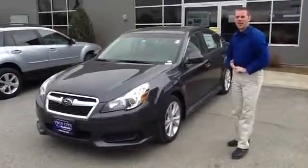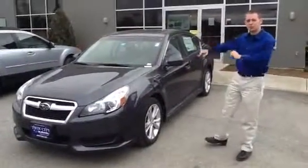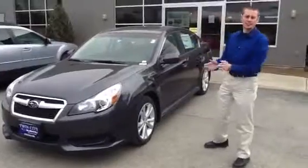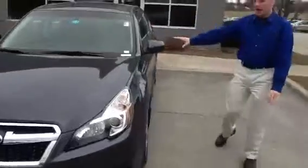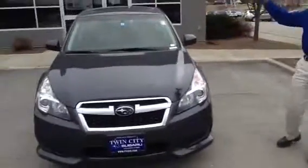Hi Brittany, my name is Dan Barone and I'm here at Twin City Subaru. This is the 2013 Subaru Legacy that you inquired about — the very same car. This car is a premium automatic with a moonroof, which I'll show you in a minute.